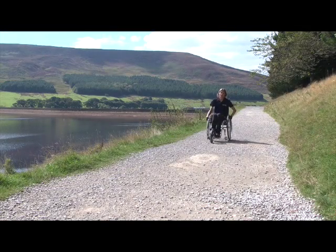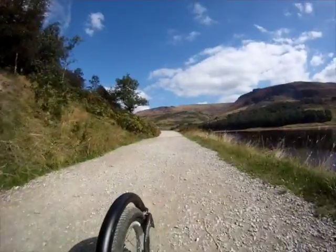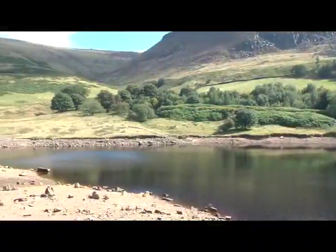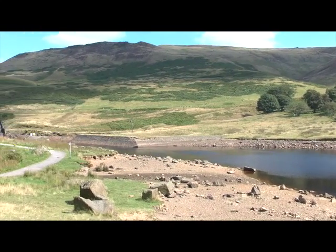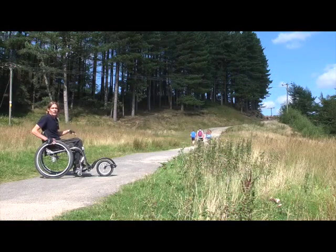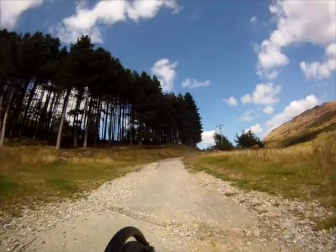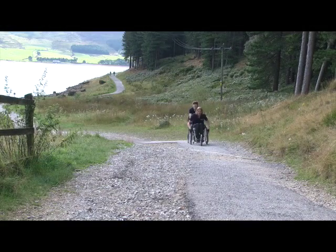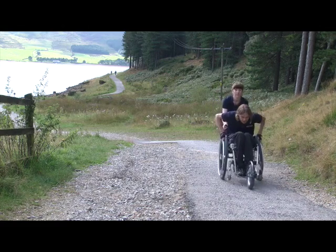After the steep incline the path turns into loose gravel which is quite bumpy. Once you come to the end of the gravel path you come to a tarmac surface, although in some places it's really rough due to erosion. Also this hill gets steeper and steeper and a lot of manual wheelchair users will need help with it.